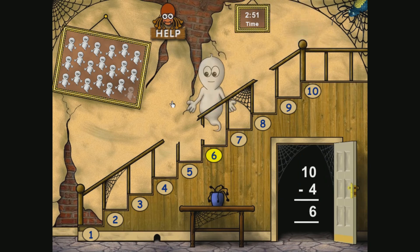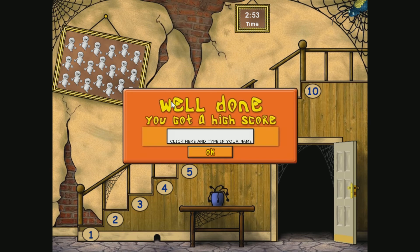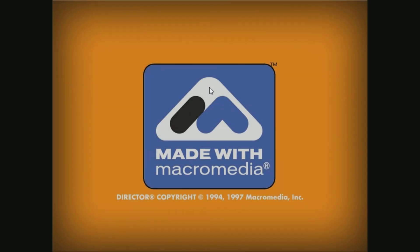And last one — 6. Well done, you got a high score! Click here and type in your name. Yeah, we beat Empty again. Very nice. Made with Macromedia — it's a blast from the past.